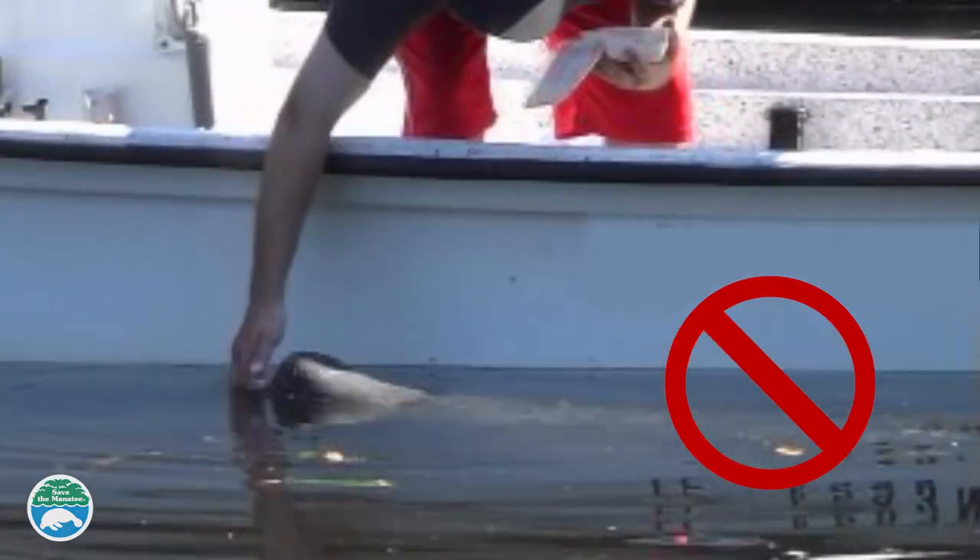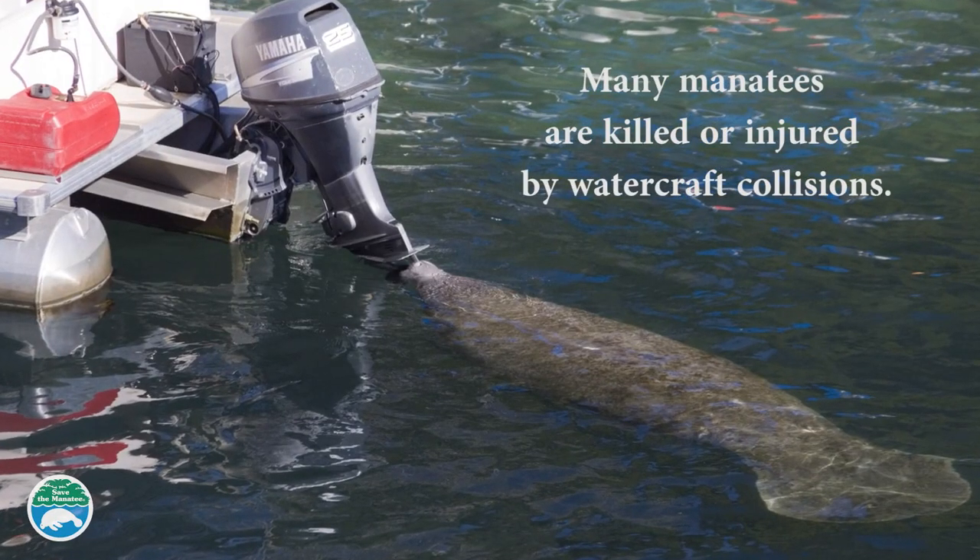Remember, it is against the law to give food or water to wild manatees. It may habituate them to the presence of people and make them lose their natural fear of humans.